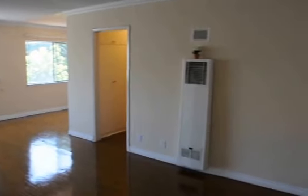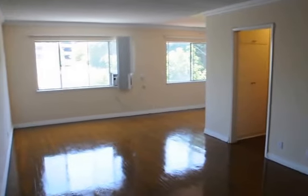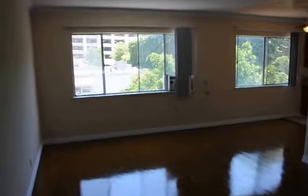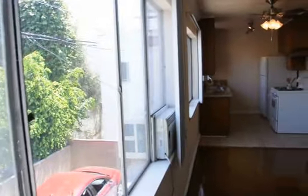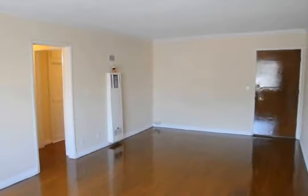This video is for a very large upper one-bedroom, one-bath apartment on Wilcox Avenue in Hollywood, just south of Santa Monica Boulevard. It features beautiful real hardwood floors, a giant living area, large windows with nice views, spacious dining area, and kitchen.